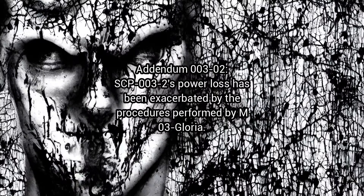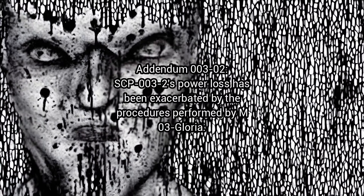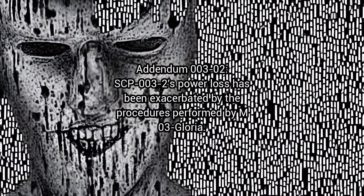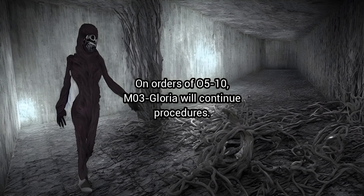Addendum 3-2: SCP-3-2's power loss has been exacerbated by the procedures performed by M-3 Gloria. On orders of O5-10, M-3 Gloria will continue procedures.